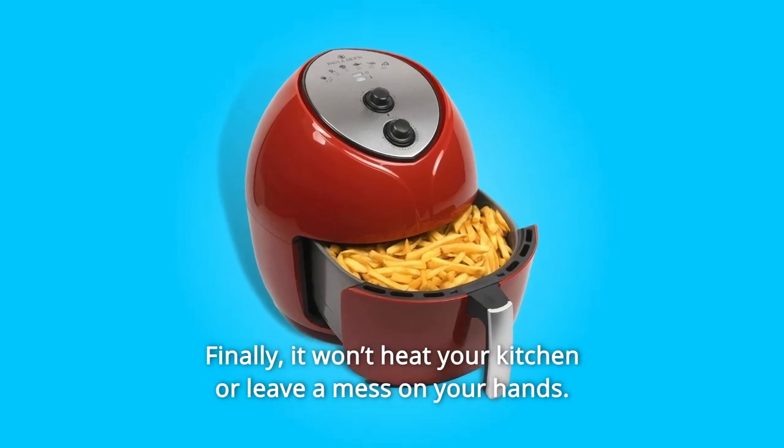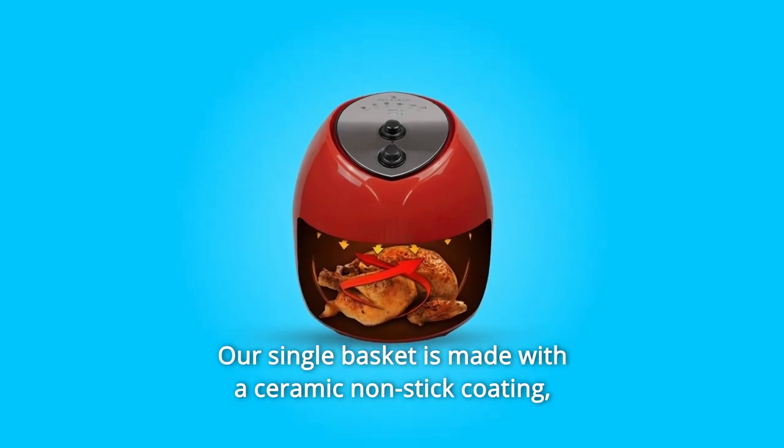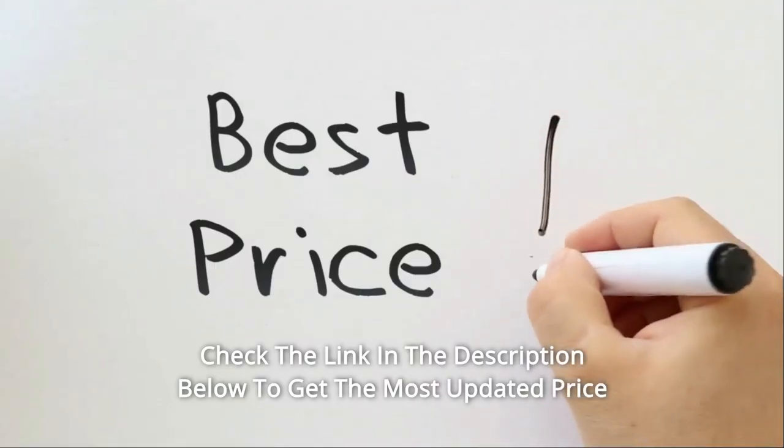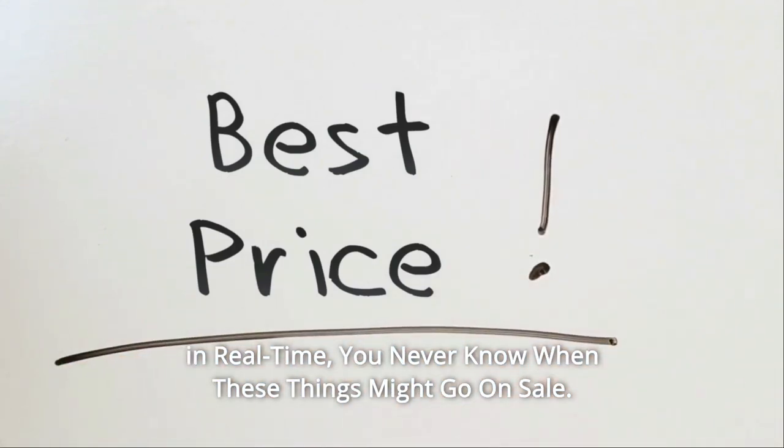Finally, it won't heat your kitchen or leave a mess on your hands. Our single basket is made with a ceramic non-stick coating to make cleaning a breeze. Check the link in the description below to get the most updated price in real time — you never know when these things might go on sale.